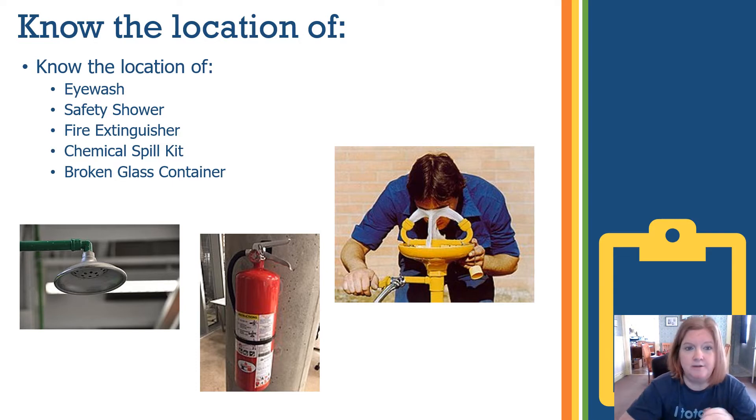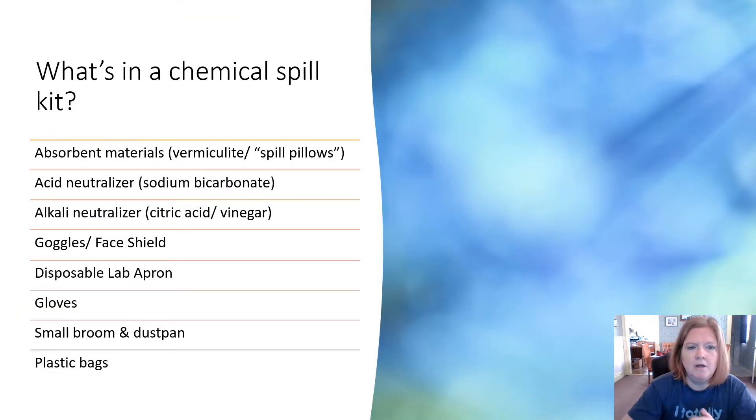You should also know where the chemical spill kit and broken glass container are. A chemical spill kit may vary, but it should include absorbent material like a spill pillow, an acid neutralizer, a base or alkali neutralizer, goggles or a face shield, a disposable lab apron, gloves, a small broom and dustpan, and plastic bags for disposal.